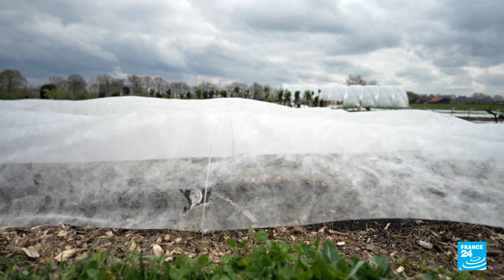Replacing mulch film will be a tough sell. Plastic is cheap and there are concerns that other options could reduce yields. Our next stop is in France's Burgundy region, where farmers are experimenting with a plant-based alternative — so far, with positive results.